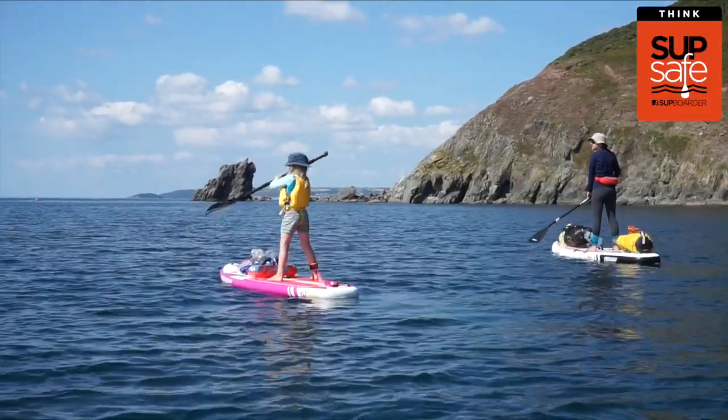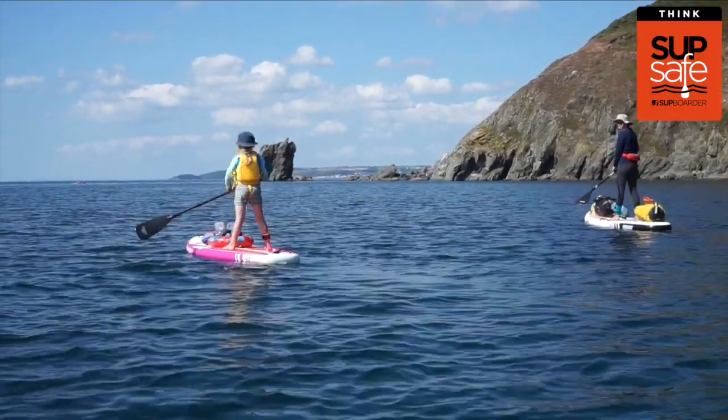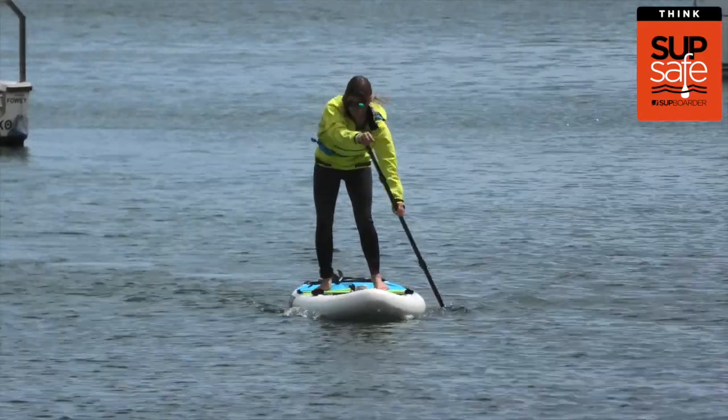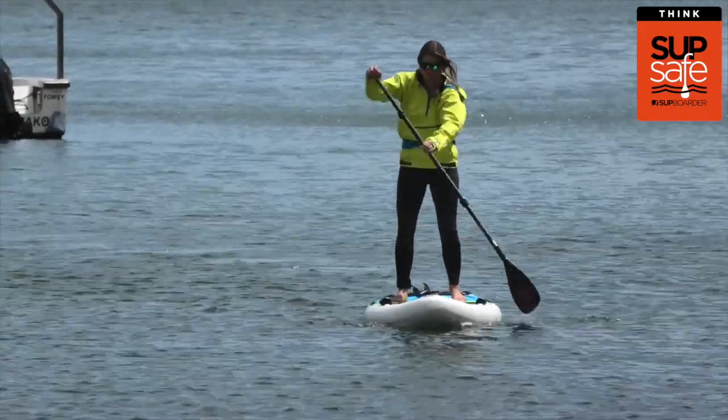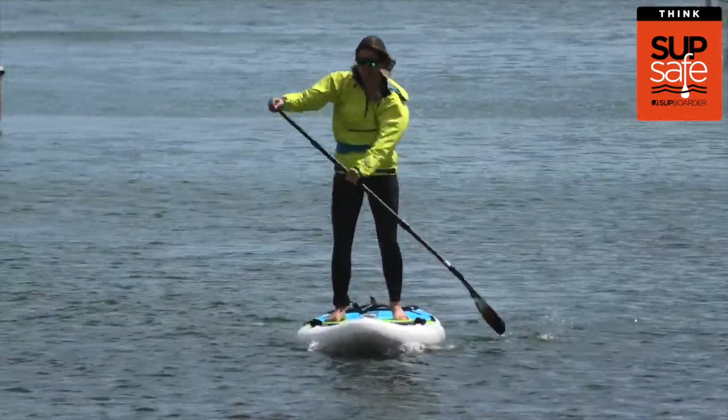The ideal wind speeds for paddle boarding depend on a number of factors — your ability and experience, and the type of paddling you want to do. If you're a beginner, it's best to go out when the wind is light, ideally less than 10 miles per hour. This will not only provide calmer water conditions and easier paddling, but also reduce the risk of you being blown in a direction you don't want to go.